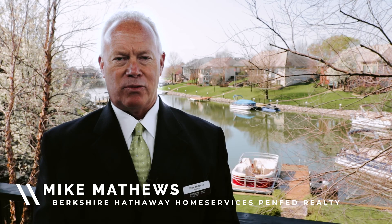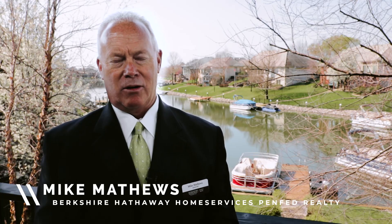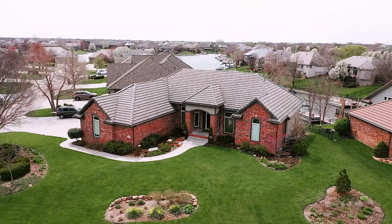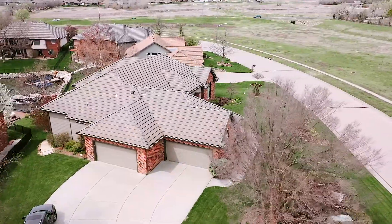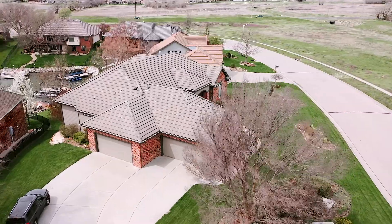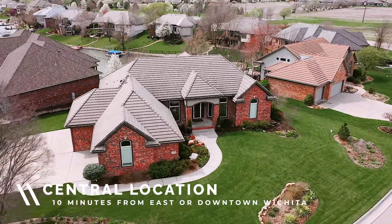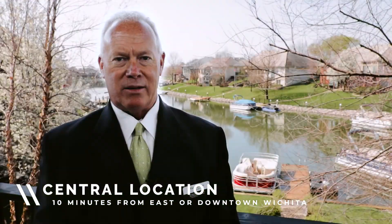Hi there. Welcome to 2321 West Harbor Light Court in the Harbor Isle 2 subdivision. The thing I like about Harbor Isle subdivision is it is very centrally located in Wichita. Ten minutes to the east and you have all the amenities of the east side. Ten minutes to the west and you have all the amenities of the west side. Drive downtown, you got it — ten minutes.